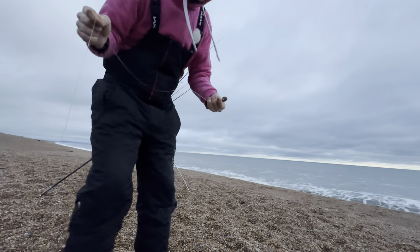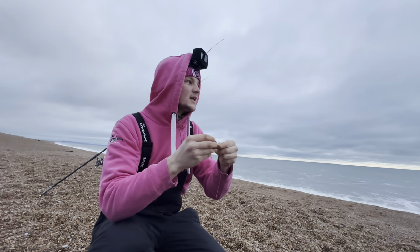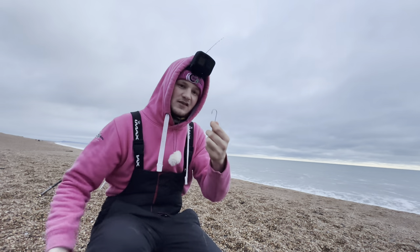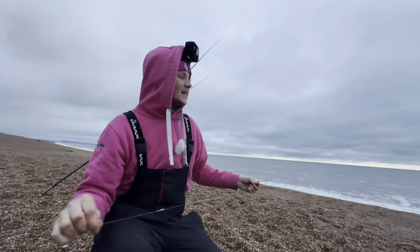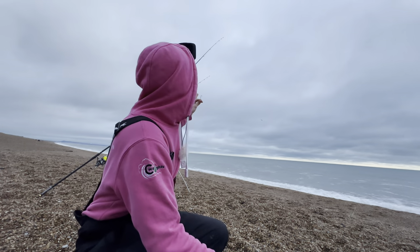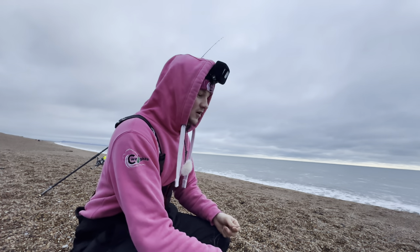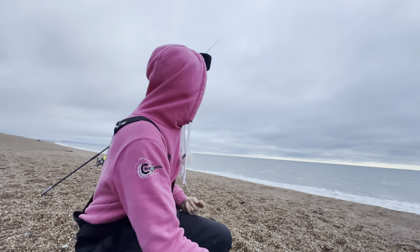The ragworm bait that's been out about 20 minutes — basically just a tiny little tail end left. Getting another black lug and squid bait ready to chuck out. Need to check that other rod too — don't want to keep baits out of the water for too long.